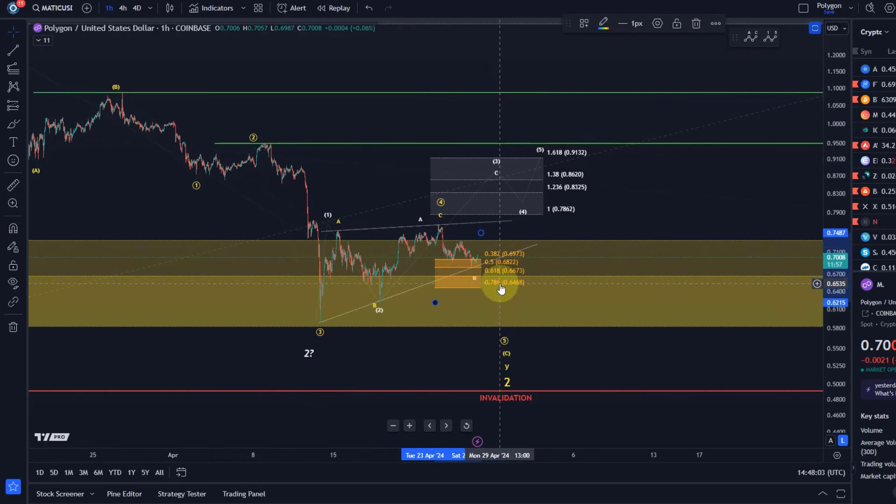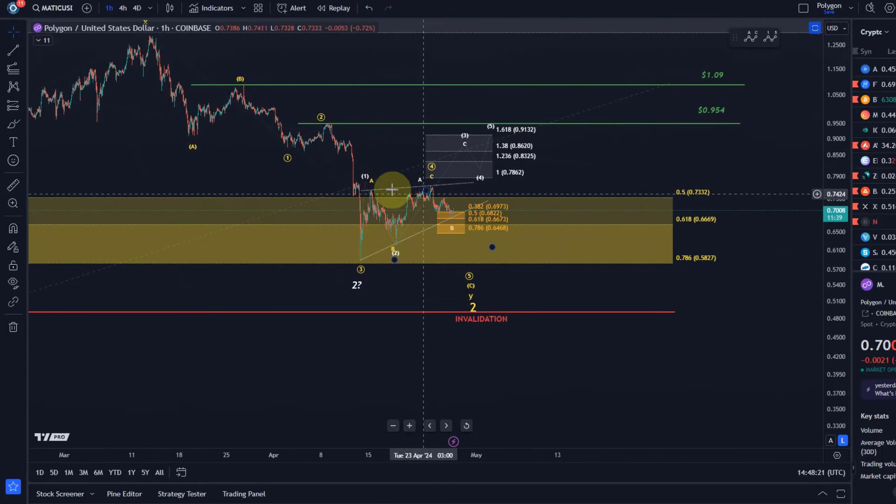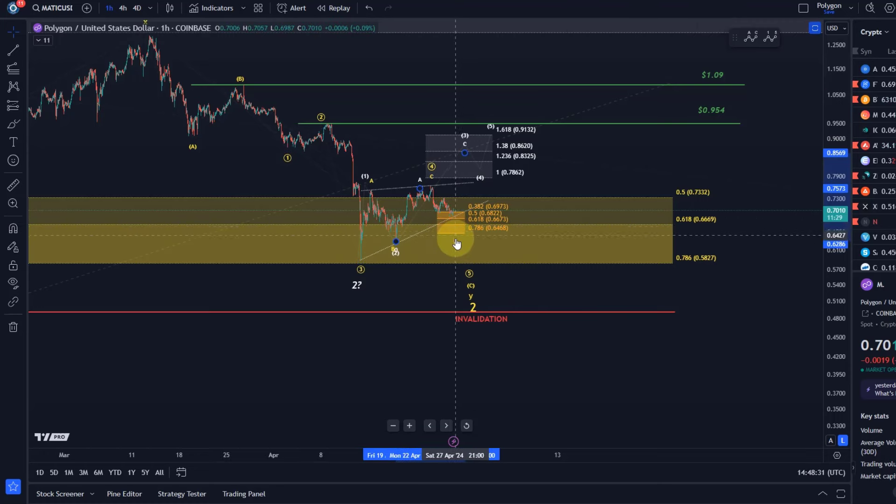The micro support area is defined between 64.6 and 69.7 cents. We need to see a reaction in white wave C before a break occurs off that range. Because if it does break below, we would first break below the trend line here — I don't think trend lines are too reliable — but it would then send us down most likely in wave five. It would just be too deep for a B wave. The invalidation point is just below at 62 cents.